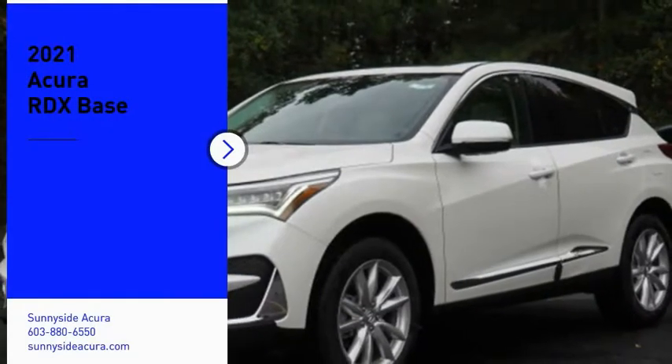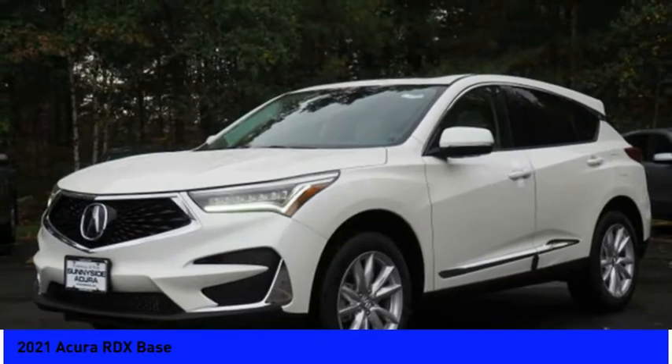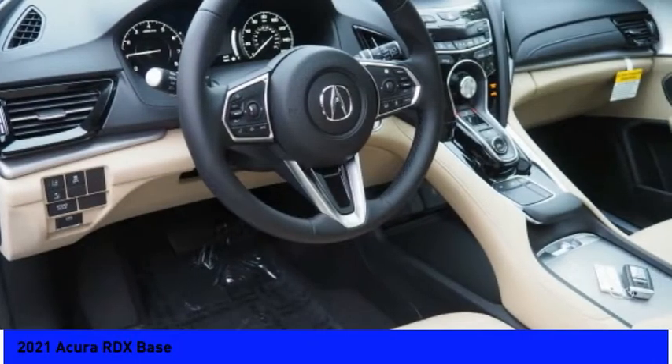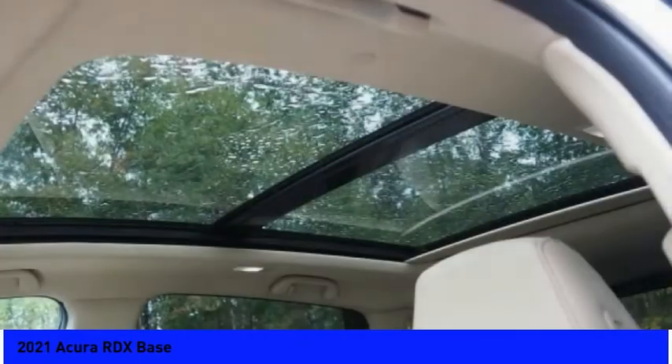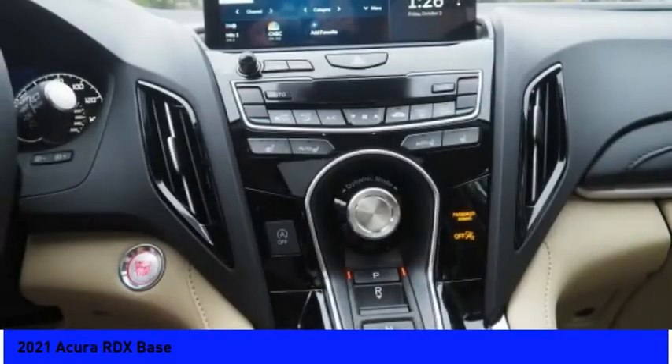Looking for the right vehicle? Check out the 2021 RDX. Viewed as Acura's answer to BMW's sporty X3, the RDX offers a stylish interior, plenty of sport, and a nice amount of utility. Here are some of this vehicle's great options.